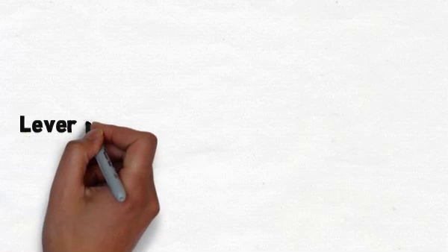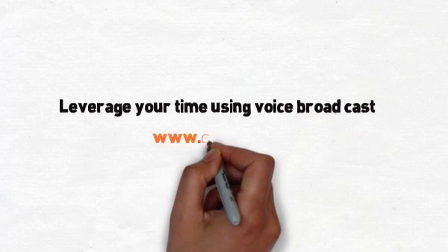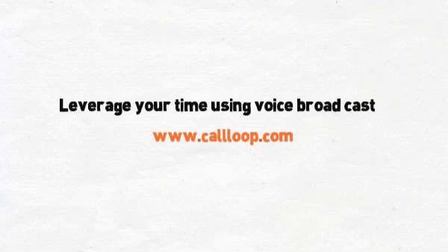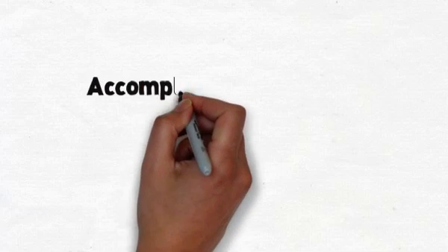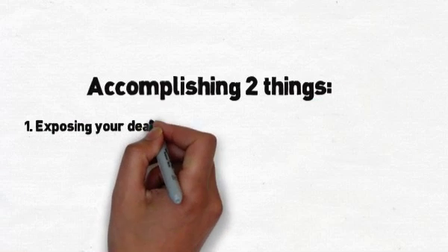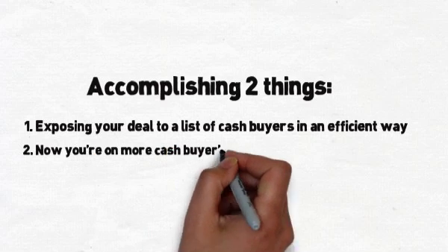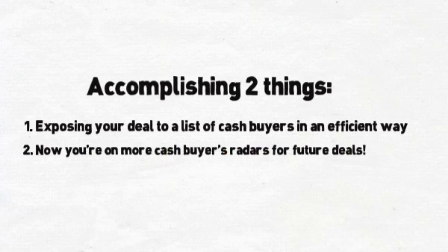So a really quick way to build a cash buyer's list, leveraging your time using voice broadcasting. The tool Jason used was called Call Loop — C-A-L-L-L-O-O-P — no monthly fee to set it up. And just to be clear, you're accomplishing two things — killing two birds with one stone. Number one, you're exposing your deal to a list of cash buyers in a very efficient way. And then you're harvesting cash buyer leads, getting a small army all at once on whose radar you were not even on before. Such a sweet use of this technology. Super sexy tip — really appreciate it.